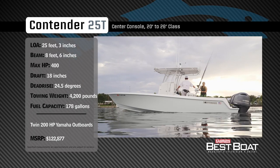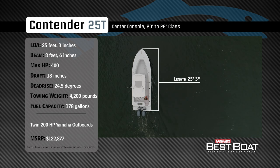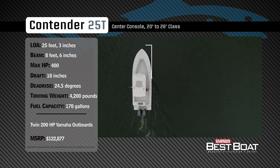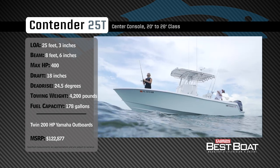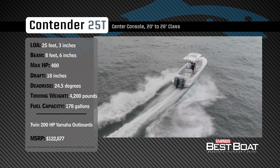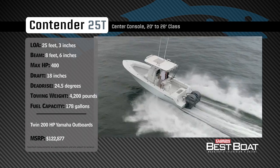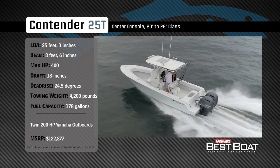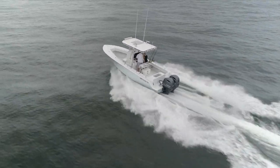Representing the 20 to 26 foot class in the center console category, the Contender 25T has an overall length of 25 feet 3 inches, a beam of 8 feet 6 inches, and a max horsepower rating of 400. Built to tame rough water, she has a draft of 18 inches, a deadrise of 24.5 degrees, a dry weight of 4,200 pounds, and a fuel capacity of 178 gallons.